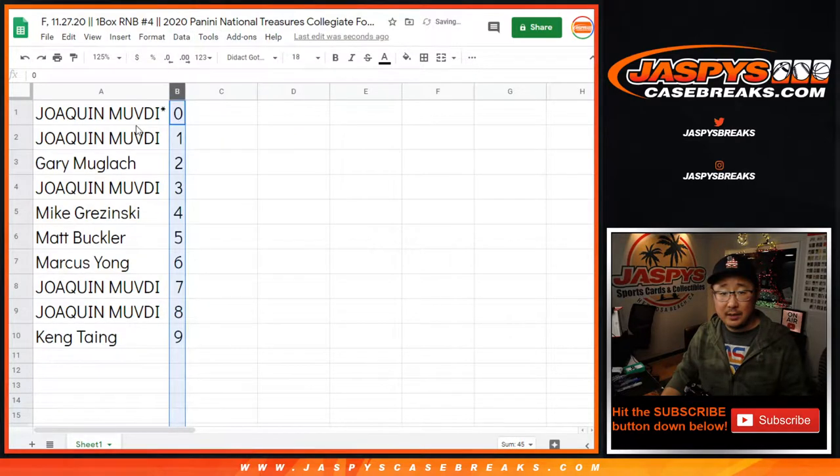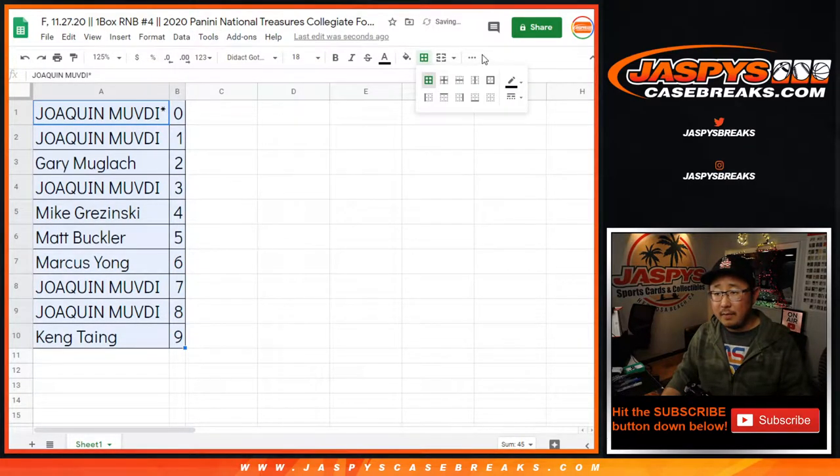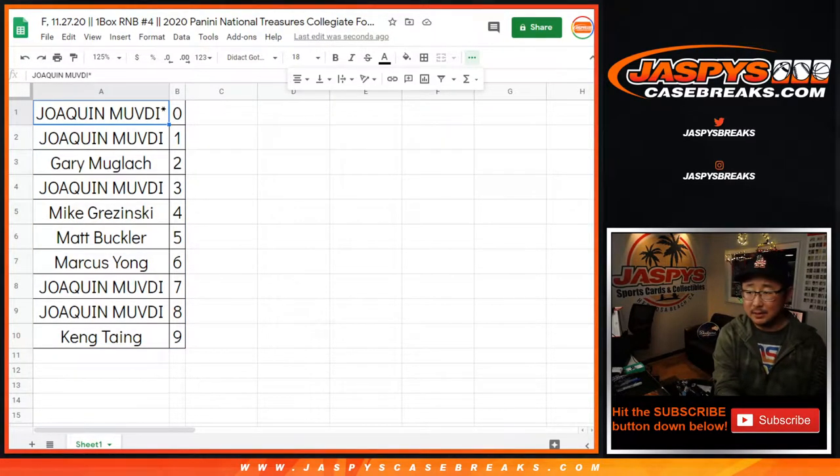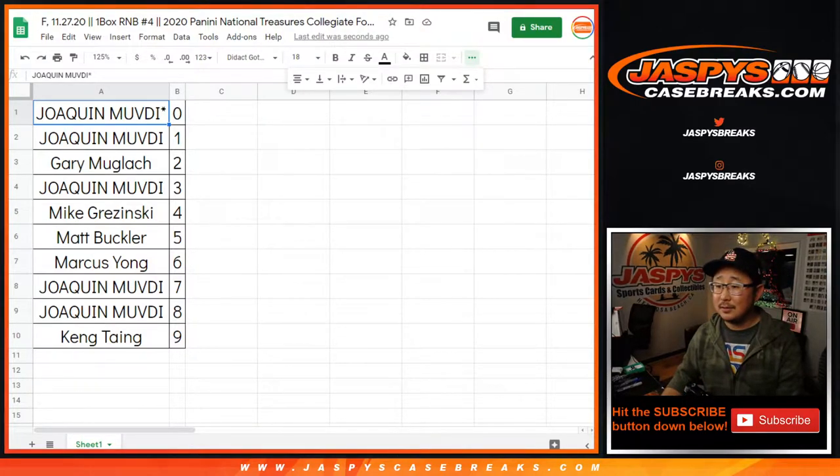Let's sort this by column B, let's center that up. No trades, right? Trade window going once, trade window going twice — trade window closed. Let's just print and rip.